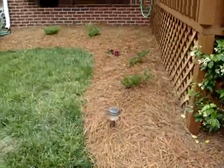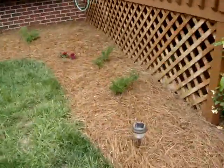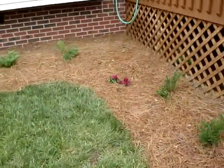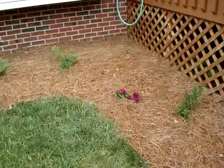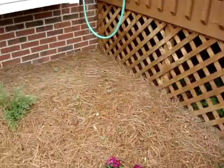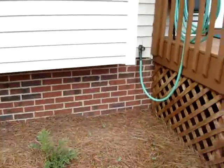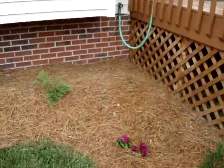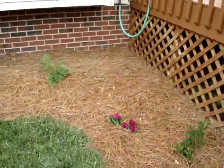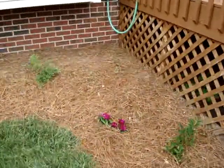Over here on the side, a couple more nice-smelling bushes — lilac. And we have some sweet william there planted. Back behind there you can see some sprouts — those sprouts are actually a wildflower mix that will cover this whole corner. The wildflower mix is geared towards butterflies and hummingbirds, so it should be quite nice here in a few months.